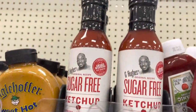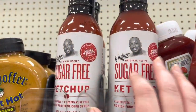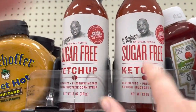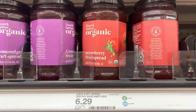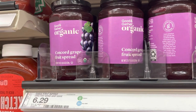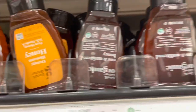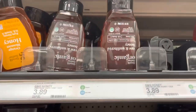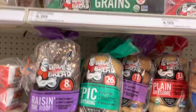G Hughes also makes a sugar-free ketchup here — everything this brand makes is really good, so try it anytime you see it. They even have organic strawberry preserves, concord grape jelly spread, and other organic fruit spreads. There's also organic raw honey, which I have at home right now.